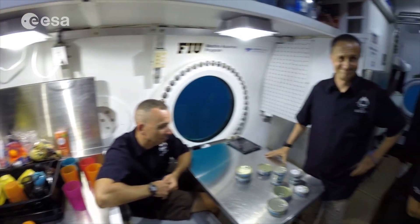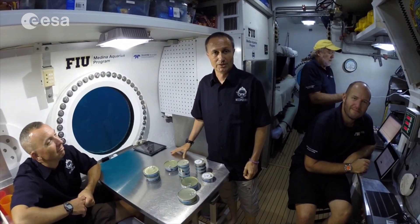All right, well, thank you, Heve, for the space food. Hopefully it'll be good. And I have only two words to say: bon appétit.